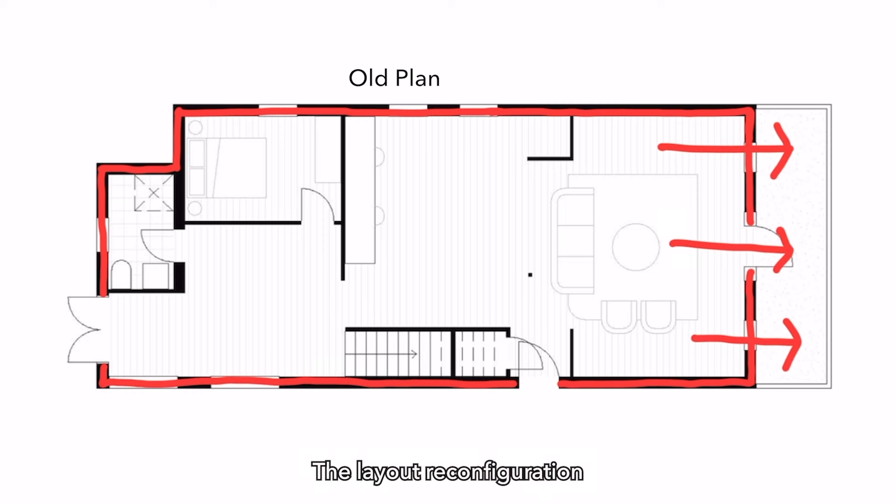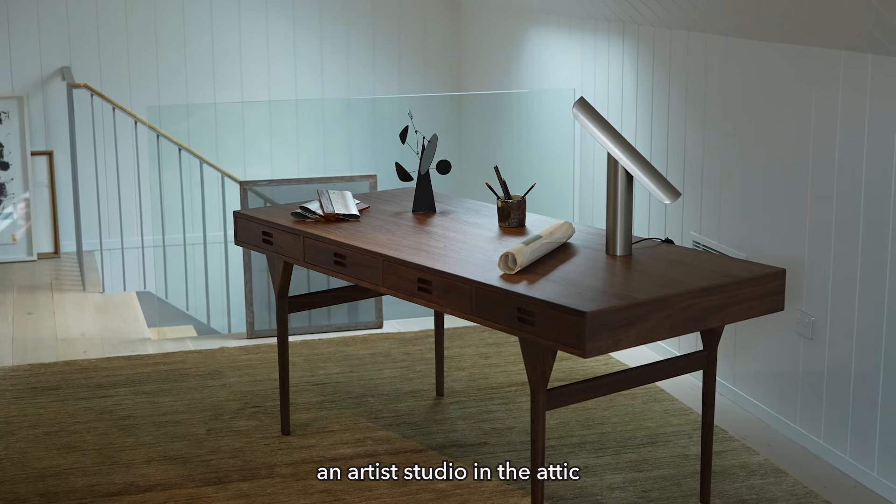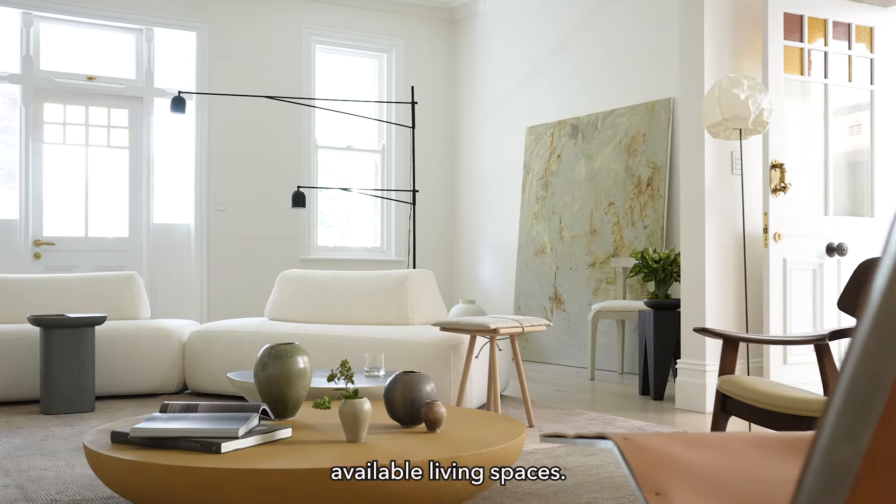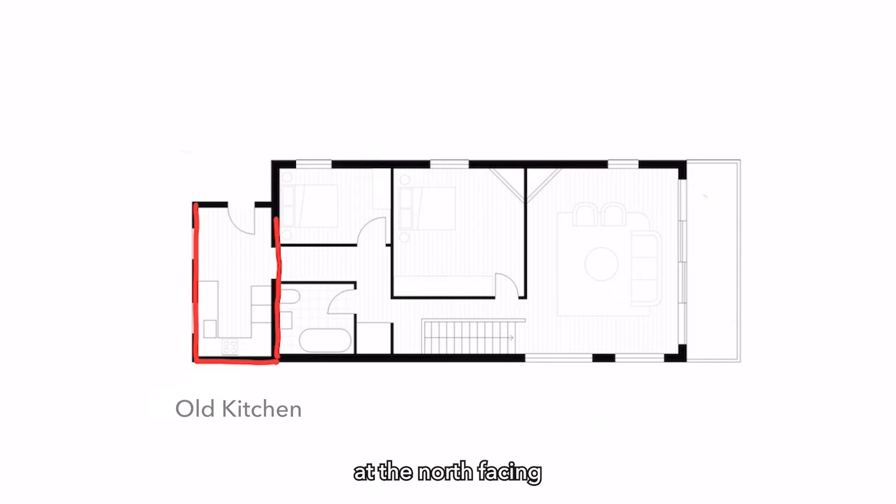The layout reconfiguration also aimed to add an artist studio in the attic and to increase available living spaces. The kitchen was located at the north-facing end of the house — the best part of the house, but the worst place for the kitchen.